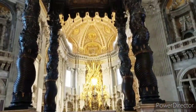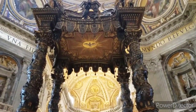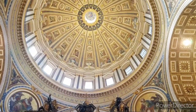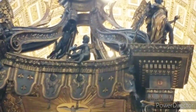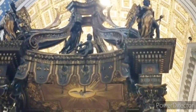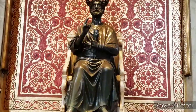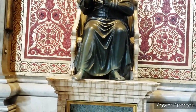This is the main altar. This is the main altar. This is the main altar and this is the temple.